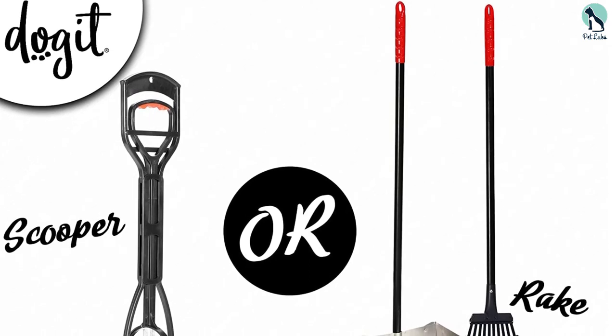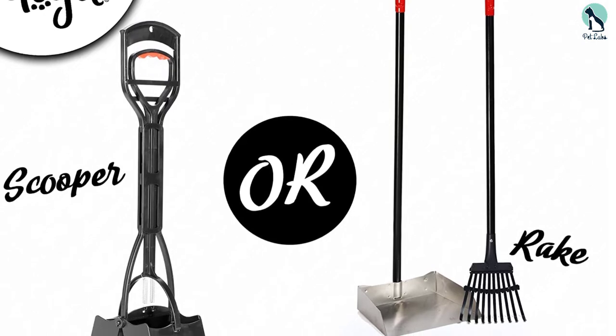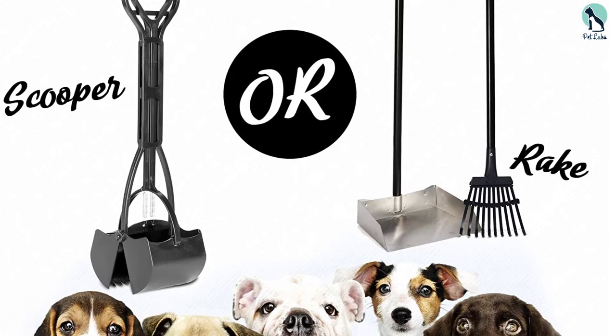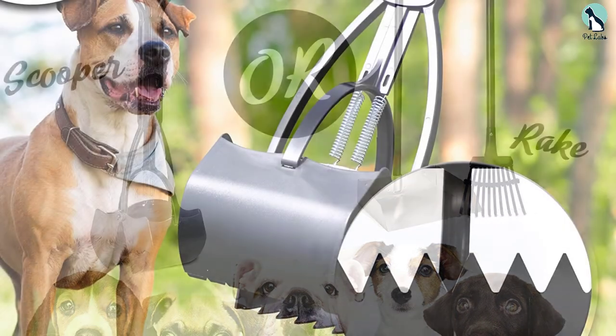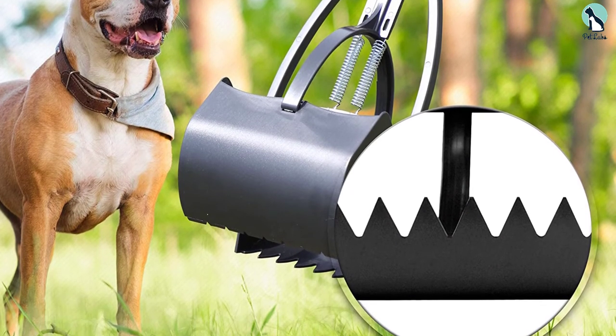The rubber grips on the handle ensure the scooper does not slip from your hand while using it. You can use this dog pooper scooper on any surface, whether gravel or grass. This is the least expensive option yet it does the job well — it operates single-handedly with its spring-loaded ergonomic handle and is compatible with all surfaces.